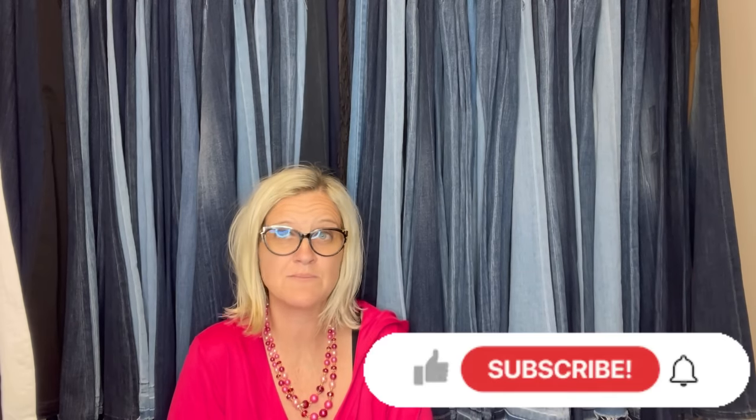Thank you so much for being here and for watching. Be sure to like, comment, subscribe, and share. Thanks for watching.